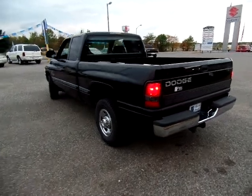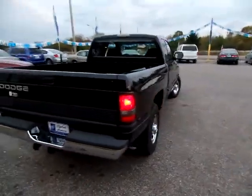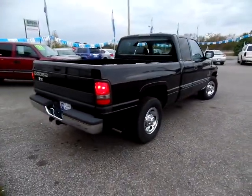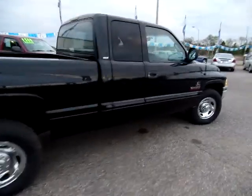This is a one owner, one accident on the history report, 1998 Dodge Ram 2500.